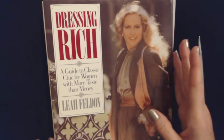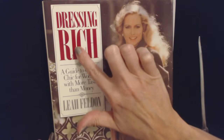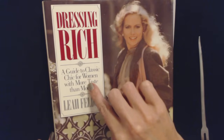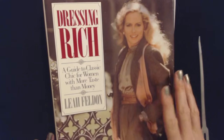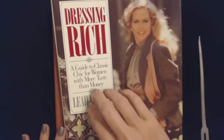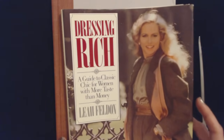It's wonderful to see you. Today we're going to read some more from this book, Dressing Rich, a guide to classic chic for women with more taste than money. This is the cover right here. There's this lady on it. I'm going to move that out of the way.